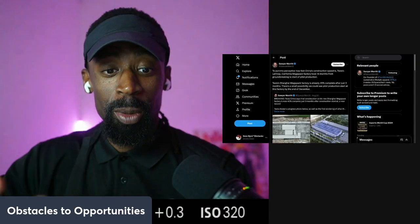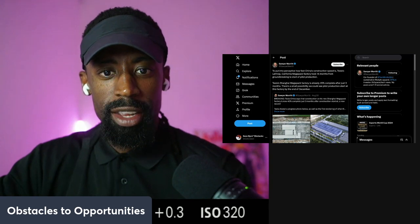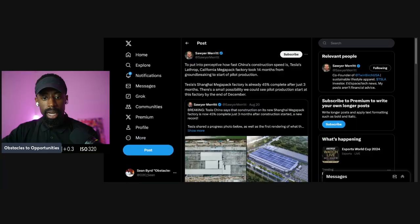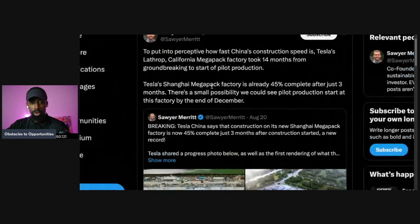China is out here doing the most. The speed of China is super ultra fast. How fast? Well, let's dive into that today in this video. Super, super fast.